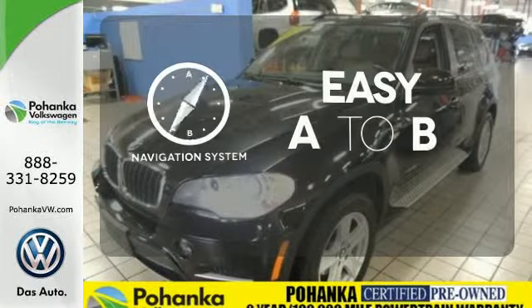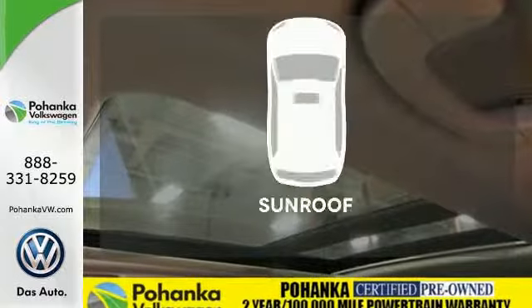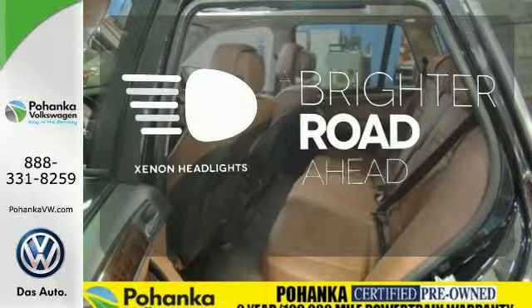Feel confident getting from point A to point B with a navigation system. Get your daily vitamin D by opening up the sunroof. The Xenon headlights shine brighter for better visibility.